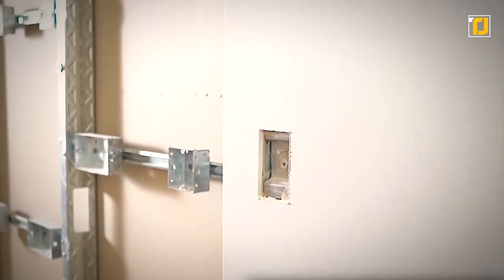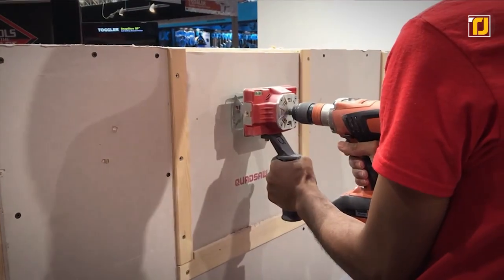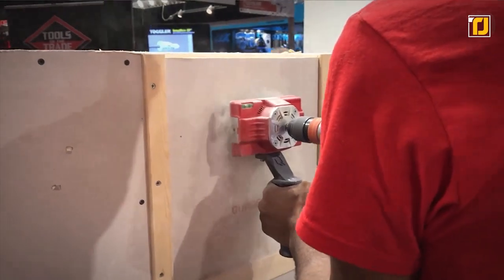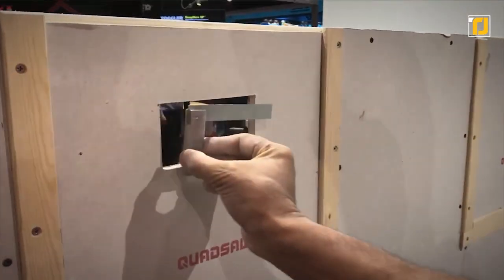Need to drill through double layers of drywall up to a thickness of 1 inch? No problem — Quad Saw has your back. The tool also significantly reduces the amount of hazardous dust when cutting square socket holes. You can simply connect Quad Saw to your dust extractor, and it gets the job done flawlessly.